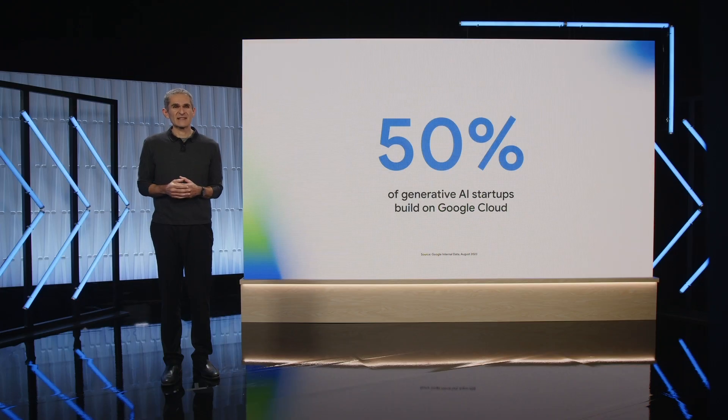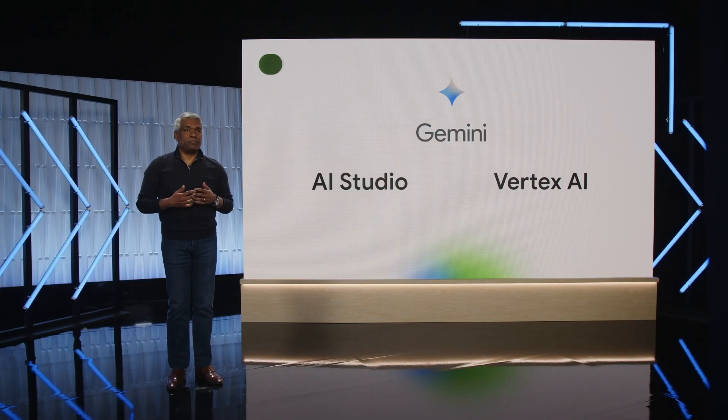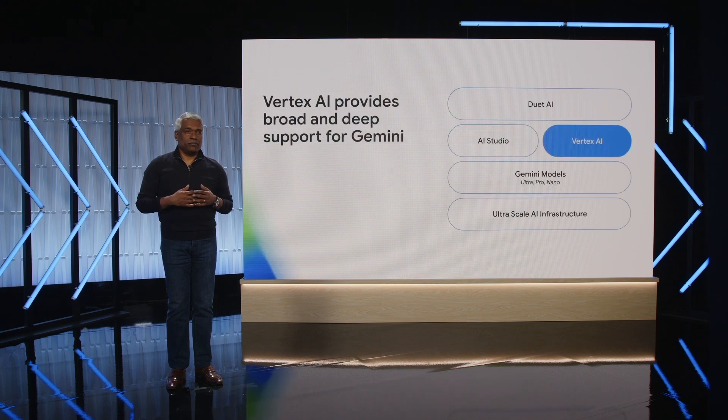More than 50% of generative AI startups build on Google Cloud, and more than 70% of generative AI unicorns are Google Cloud customers. Today we're making Gemini Pro available in Google AI Studio, a new free web-based developer tool that helps you prototype and launch apps quickly with just an API key. When it's time for a fully managed AI platform, Vertex AI, our enterprise AI platform, allows you to customize and tune Gemini while addressing enterprise needs for security, safety, privacy, data governance, and compliance.